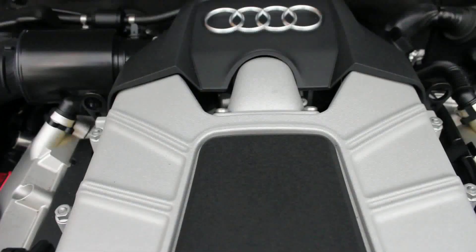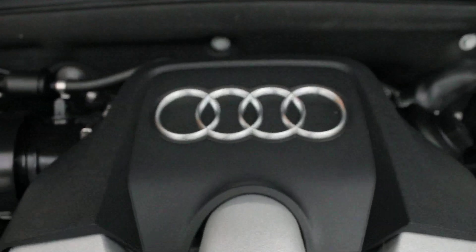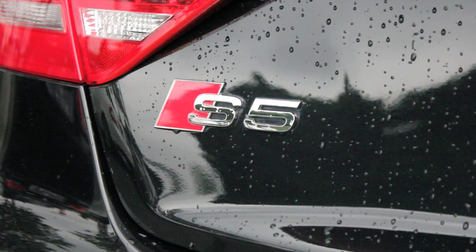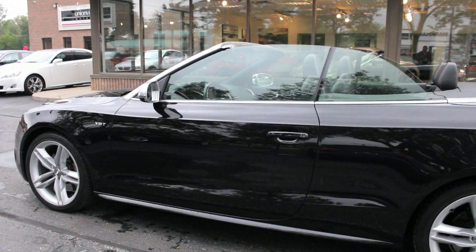In performance testing, a manual transmission 2010 Audi S5 sprinted from 0 to 100 kilometers per hour in a fleet 4.9 seconds, and a similar time is estimated for the automatic.